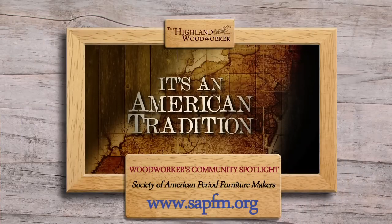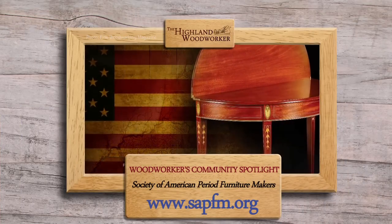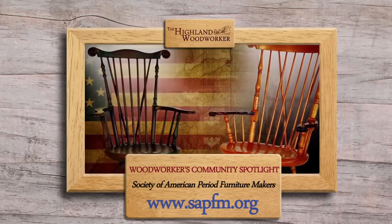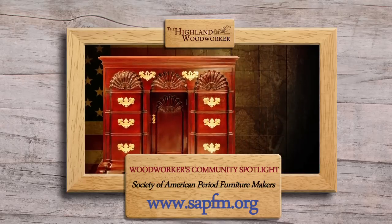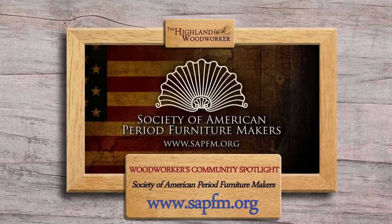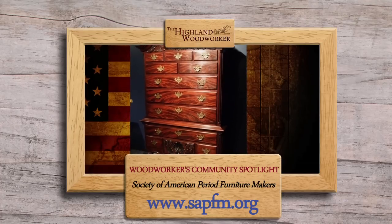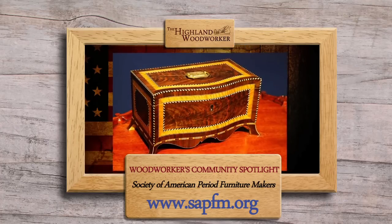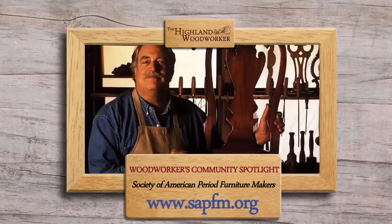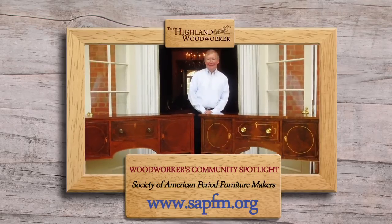This time on our Woodworkers Community Spotlight, we shine the light on the Society of American Period Furniture Makers, also known as SAFM. American Period Furniture — a body of work representing a wide range of distinctive styles — traces its roots to European craft traditions that migrated across the Atlantic to be reinterpreted in the American colonies. SAFM is a national organization whose members see themselves following in the footsteps of the great craftsmen who built our finest masterpieces. Members range in skill from the novice to the amateur master to the professional, and what they all share is the same love of period furniture making.